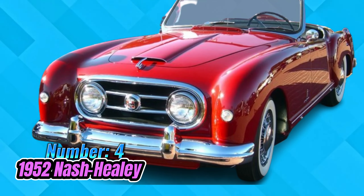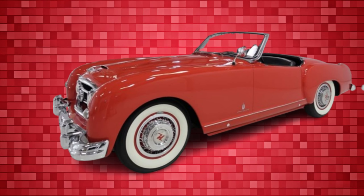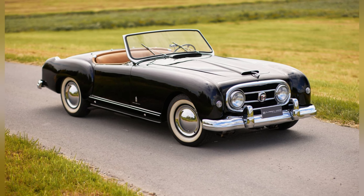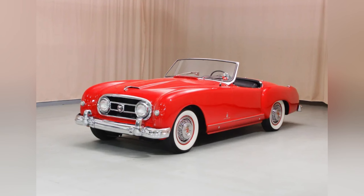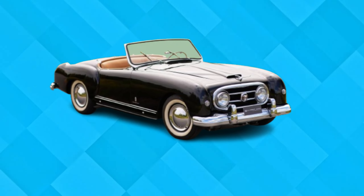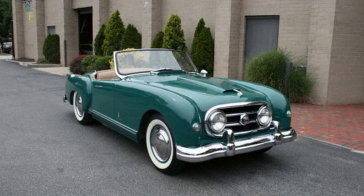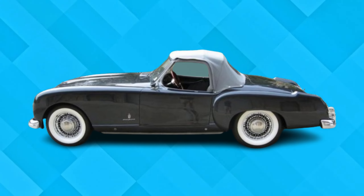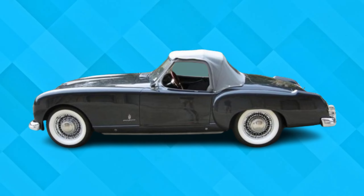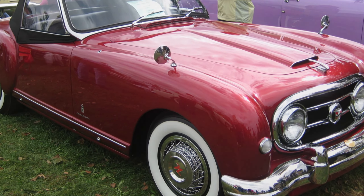Number 4: Nash Healy. The 1952 Nash Healy, a collaborative effort between Nash Kelvinator and Healy, initially captured attention as an attractive two-seat roadster. However, its journey took an unexpected turn with a restyling endeavor led by Batista Pinin Farina. While the core body shape remained largely unchanged, the addition of a grille and headlights within the front fenders distorted its once-elegant appearance. This design choice, while intending to modernize the vehicle, gave it an unsettling impression of swallowing another car. Despite its initial potential for elegance, the Nash Healy succumbed to a regrettable design decision, tarnishing its legacy in the annals of automotive history.